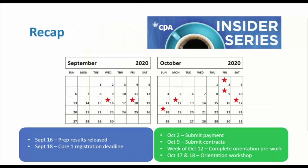Let's go over all the important dates once more. Do your best to submit your Core One registration before the deadline of September 18th. Submit payment for both invoices by October 2nd. Make sure contracts are back to us by October 9th. During the week of October 12th, plan to complete the orientation pre-work, and be available for the orientation workshop on October 17th and 18th.